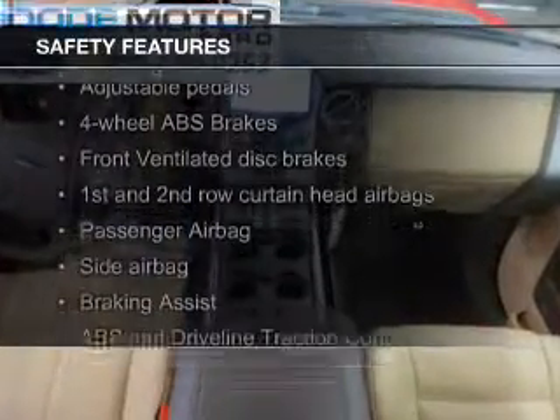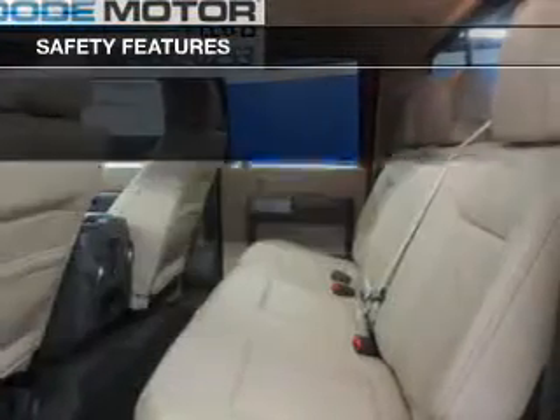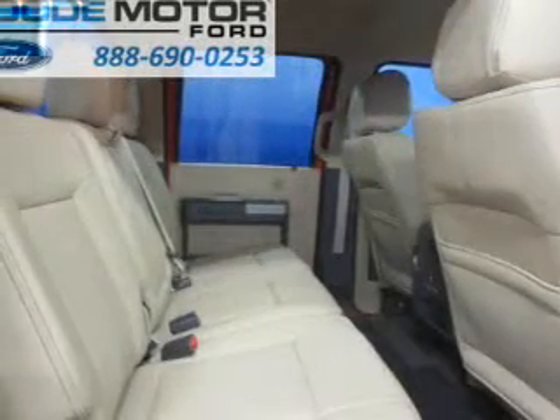Safety was made a priority with these features: fog lights, curtain head airbags, side airbags, brake assist, traction control, stability control — great quality at a great price.